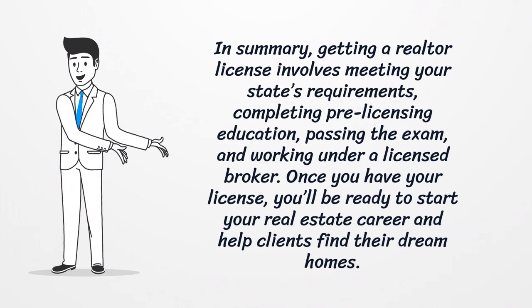In summary, getting a realtor license involves meeting your state's requirements, completing pre-licensing education, passing the exam, and working under a licensed broker. Once you have your license, you'll be ready to start your real estate career and help clients find their dream homes.